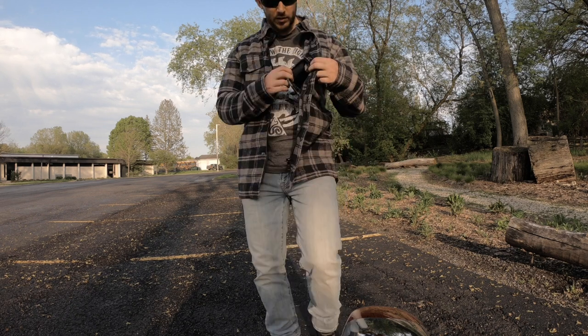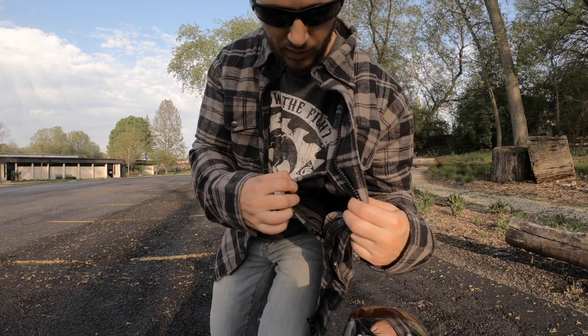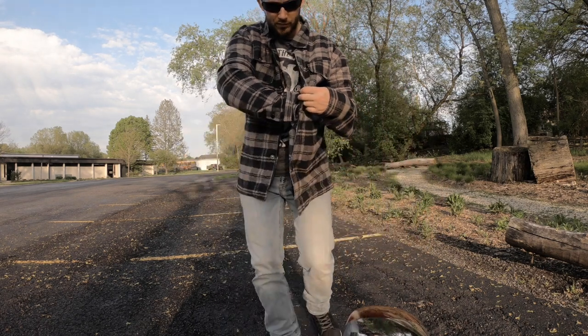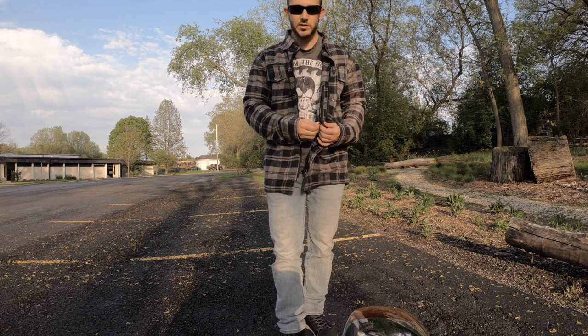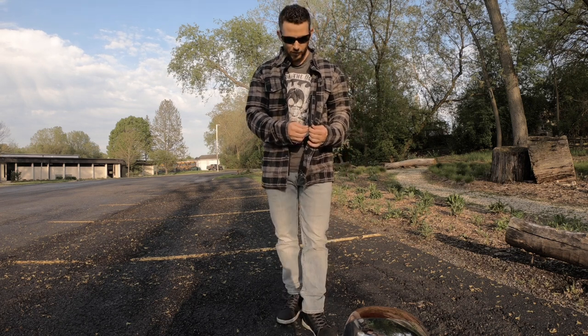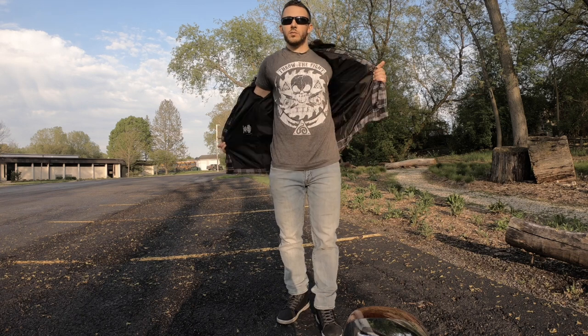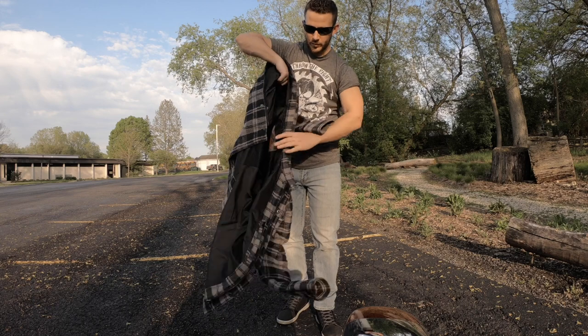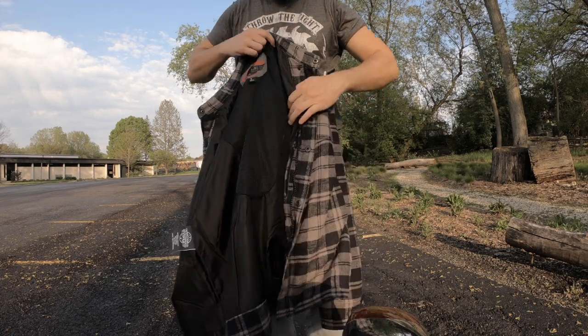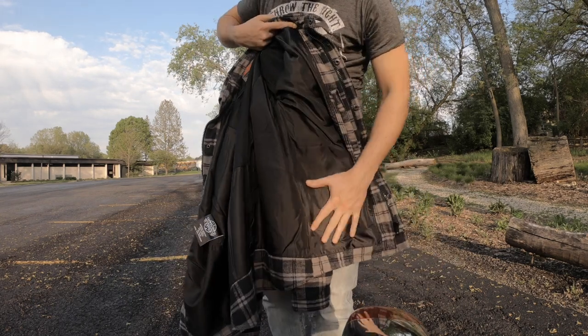In the inner breast pocket there is a secret pocket right here to put your wallet or your cell phone. Right now I'm keeping my GoPro material in there. This is a zipper as well, so it will not fall out. If I take this off, you can see inside it has the windbreaker material.